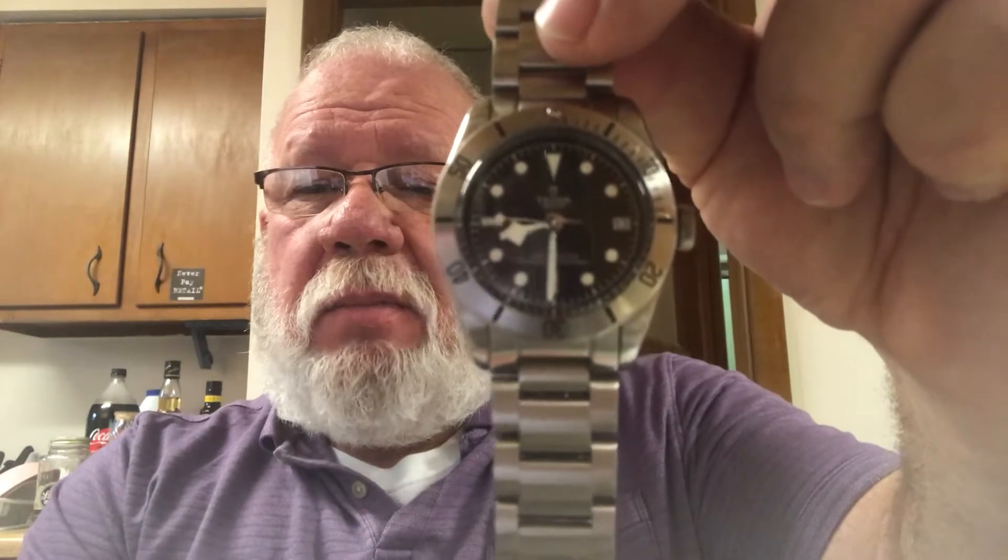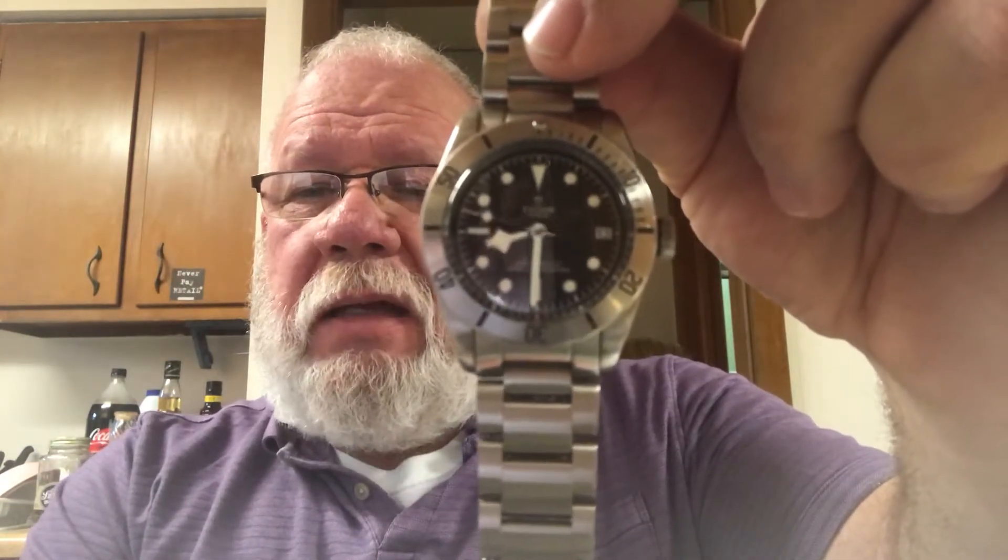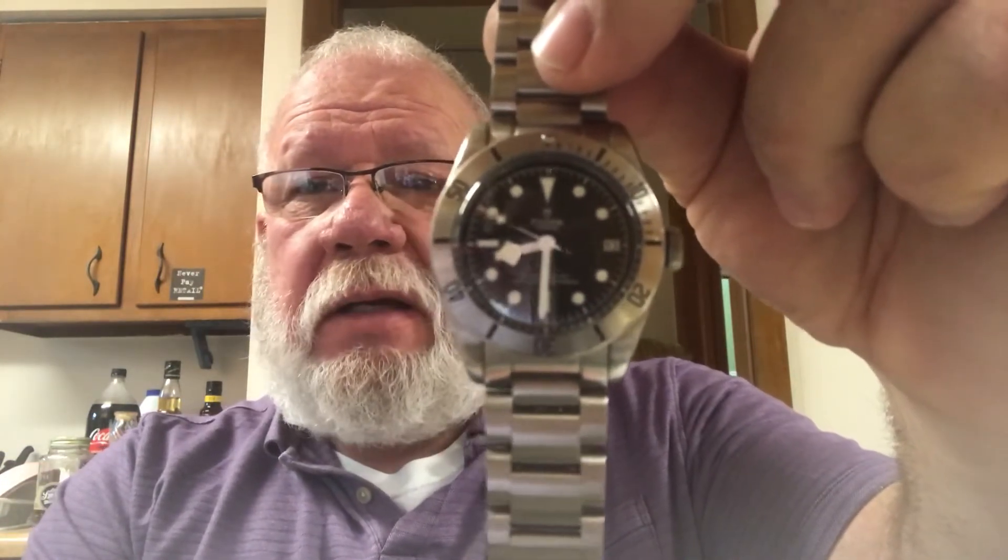It looks like Rolex had a big hand in designing this movement. This is a high-beat watch — it beats at 28,800 beats per hour. It has a blue parachrome hairspring, so it's anti-magnetic because it doesn't have a steel spring hairspring; it has a silicone hairspring, which is pretty nice. And this has a 70-hour power reserve.